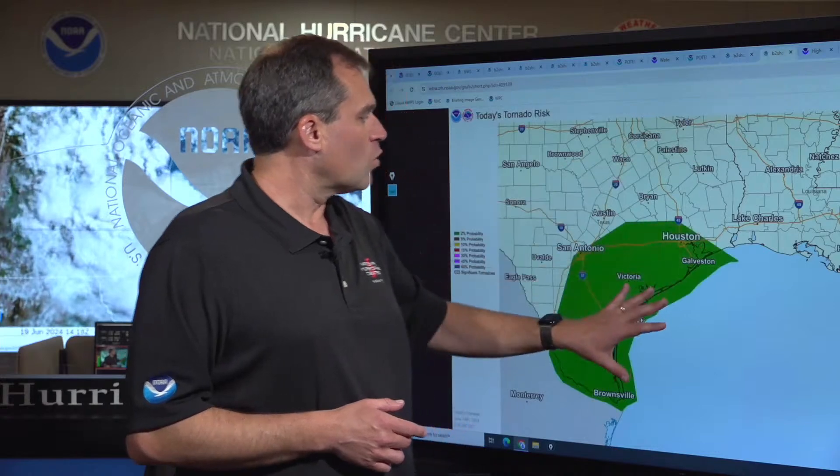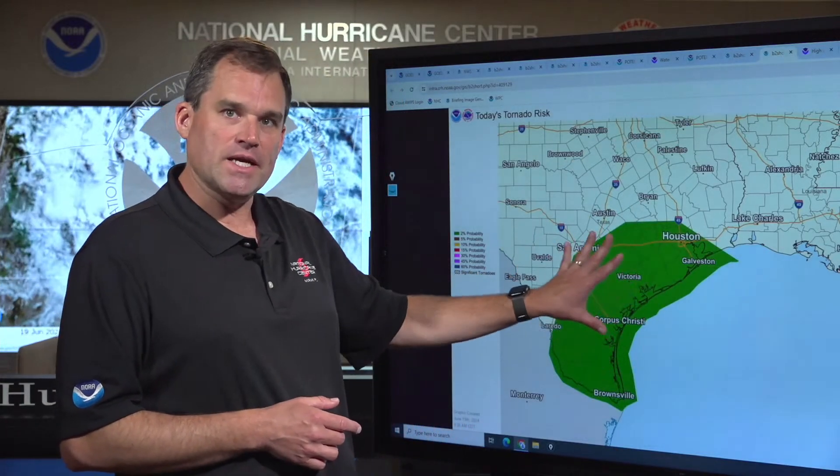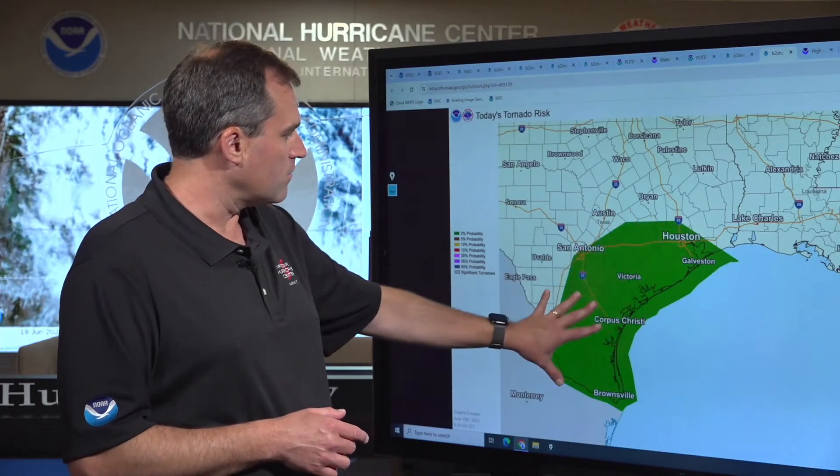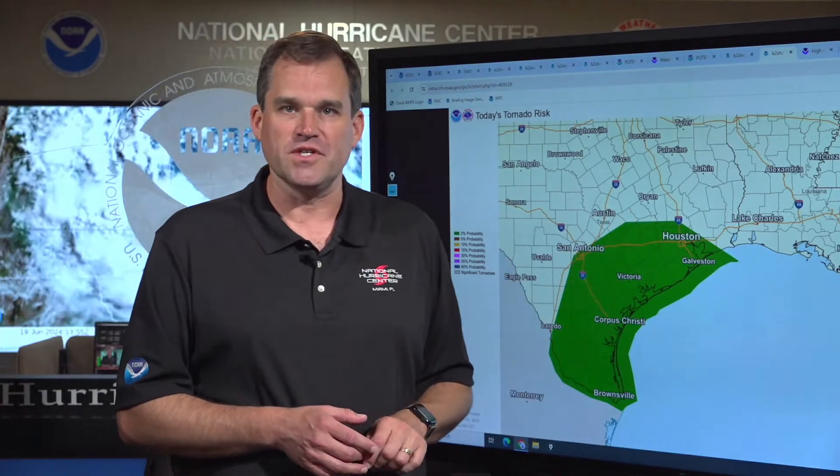There is also a risk of tornadoes, especially later today and into tonight, across everywhere you see in green here in southeastern and southern Texas — Houston, Galveston, San Antonio, down to Corpus Christi and Brownsville.